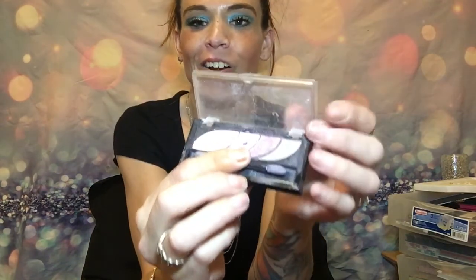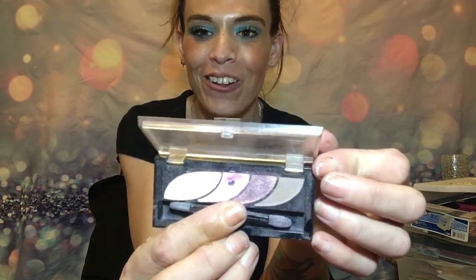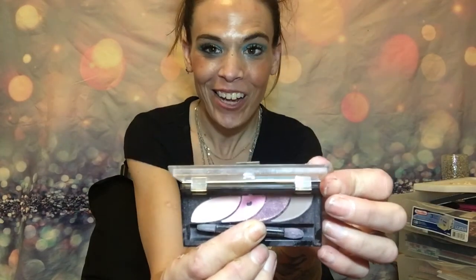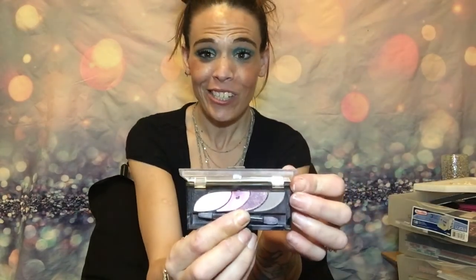Old school CoverGirl. I don't know why, but I just can't get rid of this palette. I don't know if it's the one pink color that's in here or the highlighter color, but I just can't get rid of it. I just like it too much.